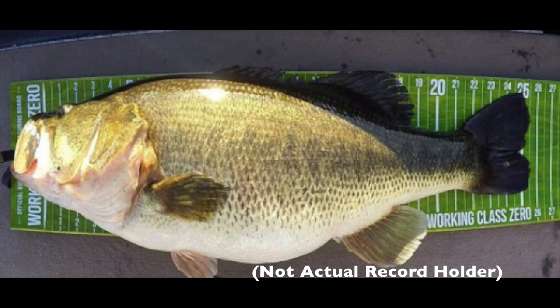Largemouth bass females do get way bigger than the males. The record-holding largemouth bass comes in at 29.5 inches and it was in fact a female — and this fish was estimated to be at least 15 years old.